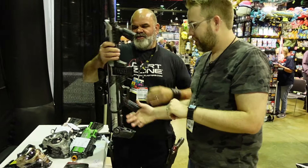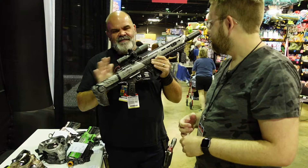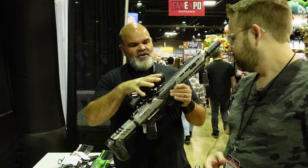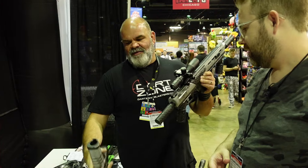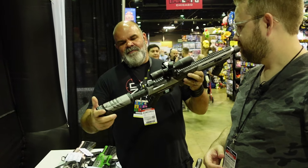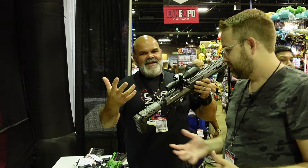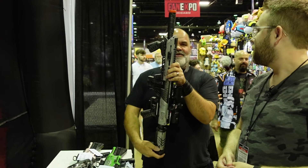Here's one of the best parts about Dart Zone — that's not a fake scope, that is a real scope on a real Vicatinny rail. So you can put anything you want on it. It also has an adjustable stock and a buffer tube. For all those people who think paintball or airsoft is better, you can put the same accessories on your Dart Zone.